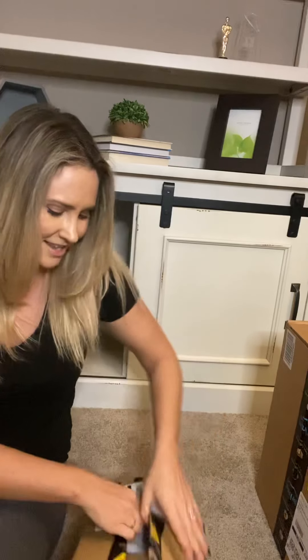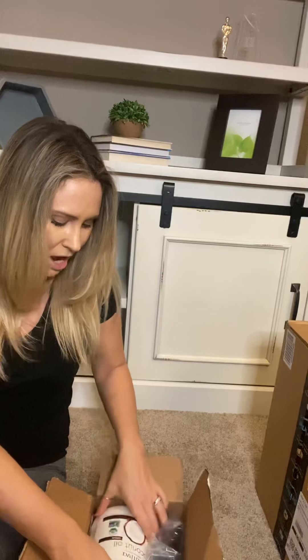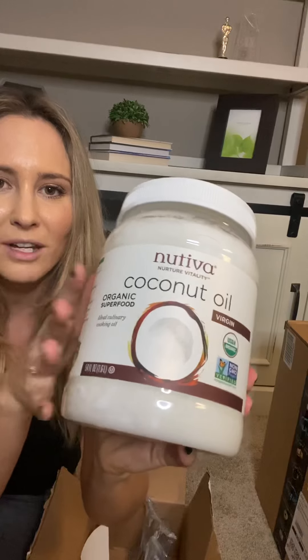I'm gonna open up this little one first. I think I remember what came in these packages, but let's open it up together and kind of see. Let's see if my little workouts in the morning gave me enough strength to open this — oh okay, this beautiful coconut oil!